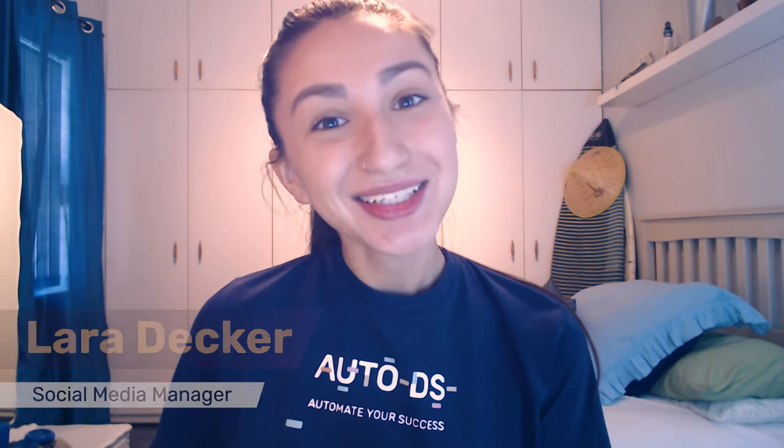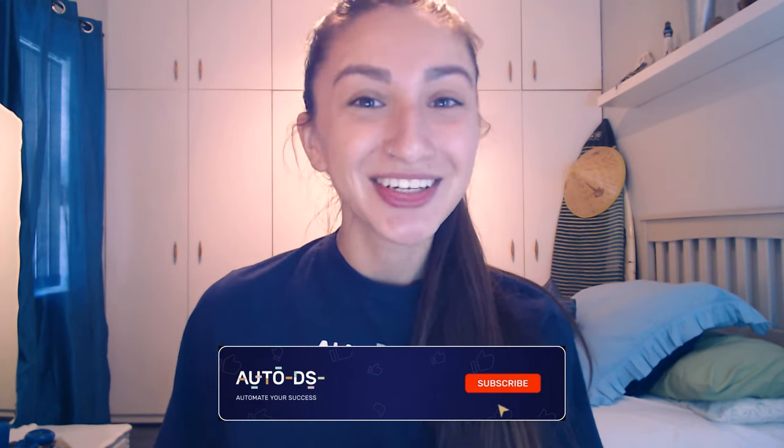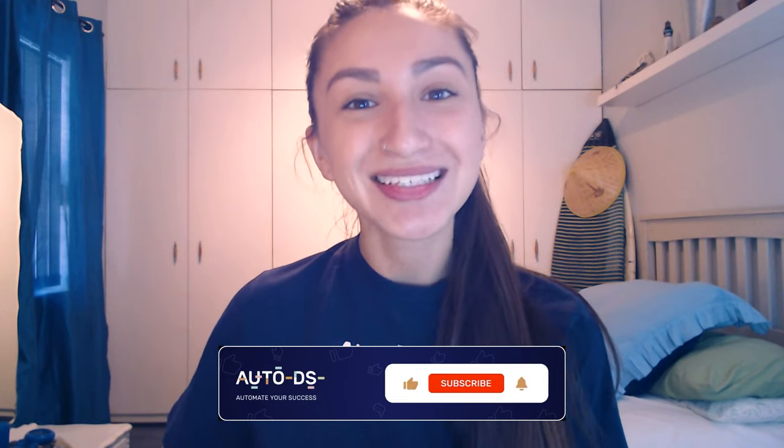Hey everyone, I'm Lara and welcome back to our YouTube channel. In today's video, we're going to be exploring the basics of high-ticket dropshipping as well as the most profitable niche products to start selling in your dropshipping store this 2022. But before I dive into it, make sure to hit that subscribe button so you can always stay up to date with what's trending in the dropshipping world.